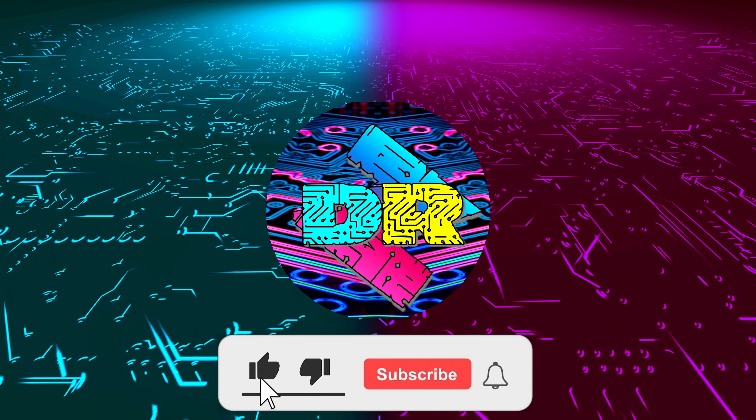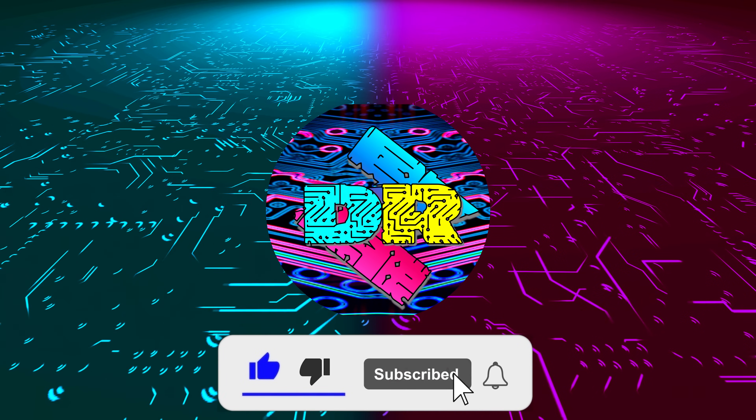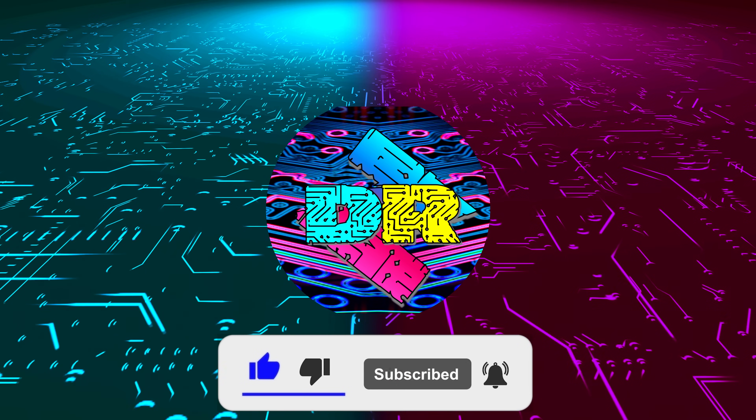Hey, what is going on guys? Danny here. Welcome back to the channel, I hope you've all been doing well. Pretty eventful week — there's a whole bunch of information surfacing on the web surrounding next-generation hardware.